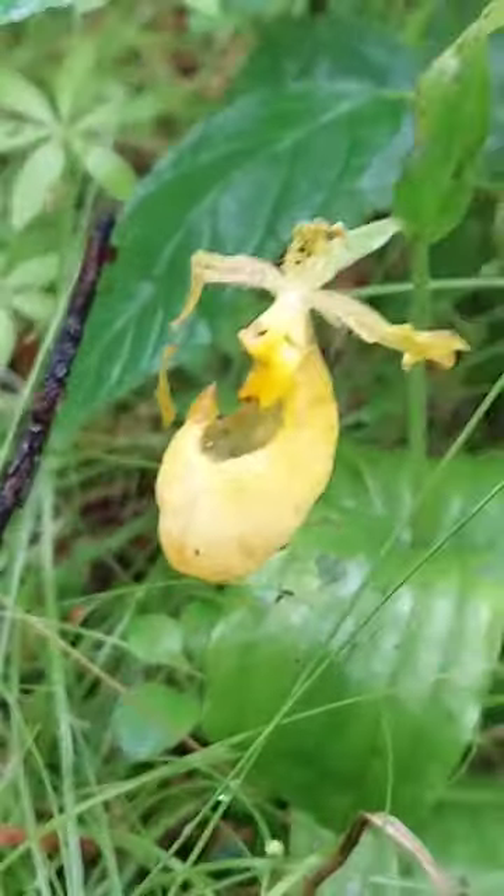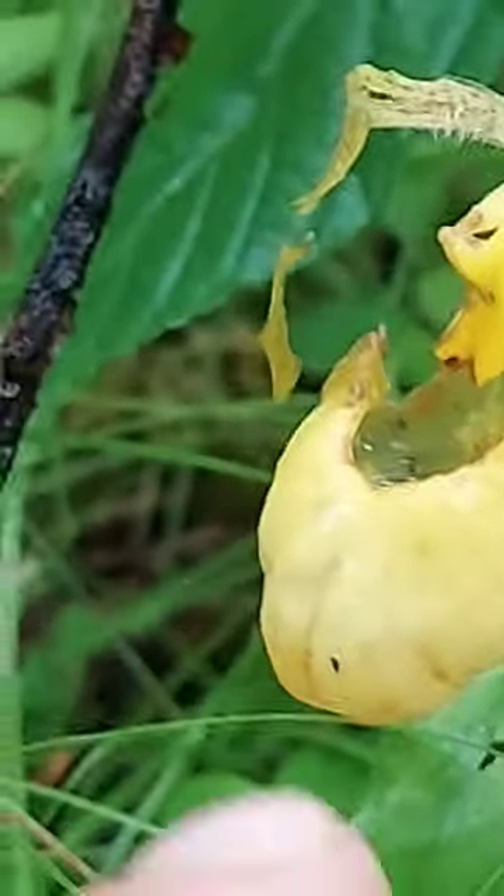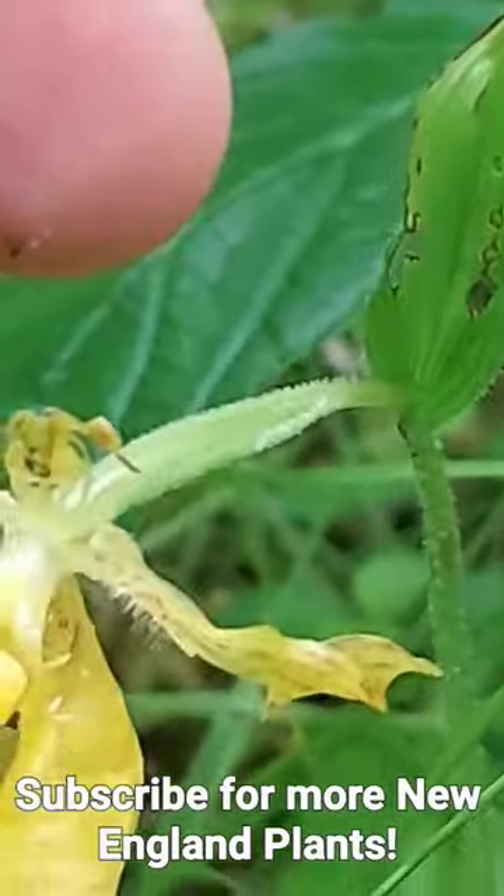This one looks like hell just because it's the end of the season, but you can still make out the modified reproductive structure up there. Here's the labellum, the modified petal, the pouch. There are two petals here. Sepals have fallen off. Back here we have the ovary, and then there's the bract subtending the ovary.